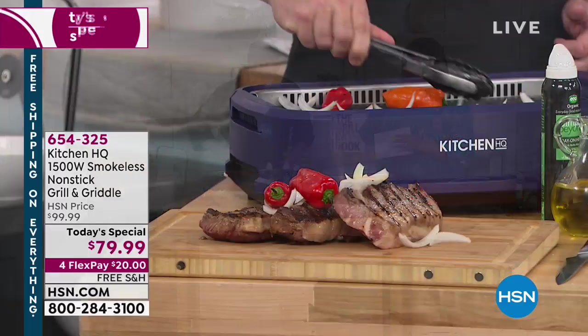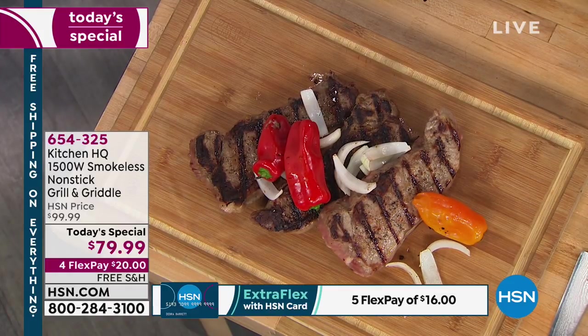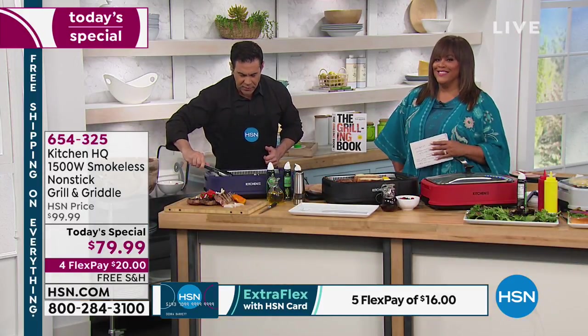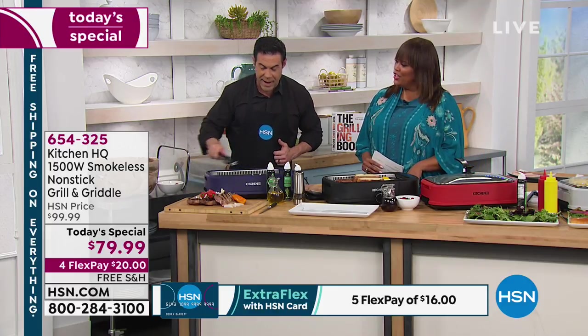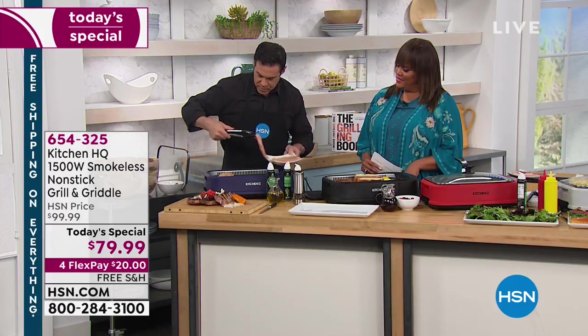Those steaks look delicious — and they are going to be delicious. I've got beautiful peppers to add some color for these New York strips. I'm going to add some chicken back to this and keep things going because you can do so much on this. When you think about any time of the year, 365 days a year — I lived in Minnesota for a while. As a Florida and California guy, I missed grilling really bad.